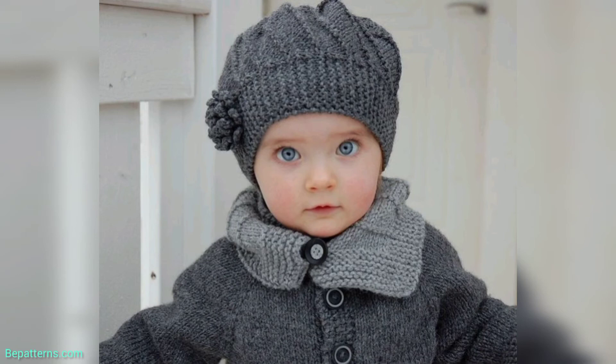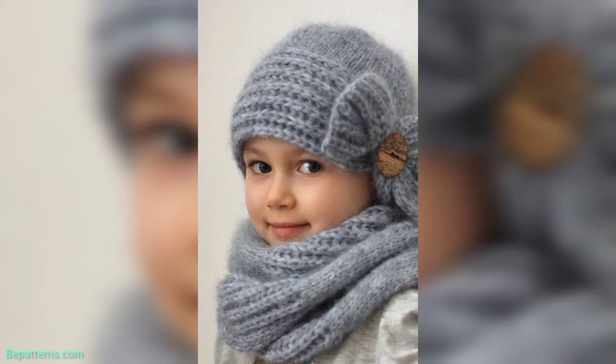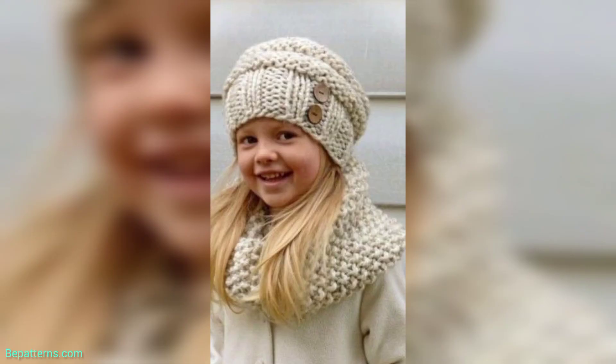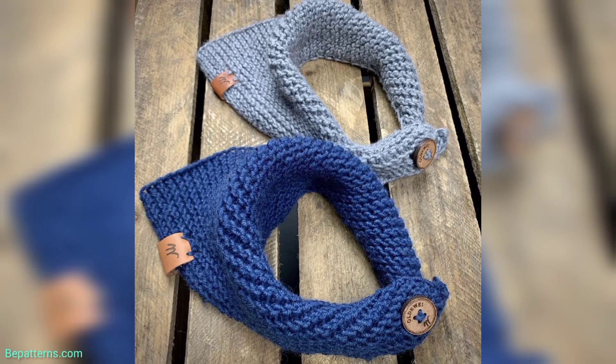For those who want a completely written pattern, visit my website bpatterns.com — the link is available in the description box. If you want tutorial videos, visit my tutorial channel 'bpatterns creation' — that link is also available in the description box.